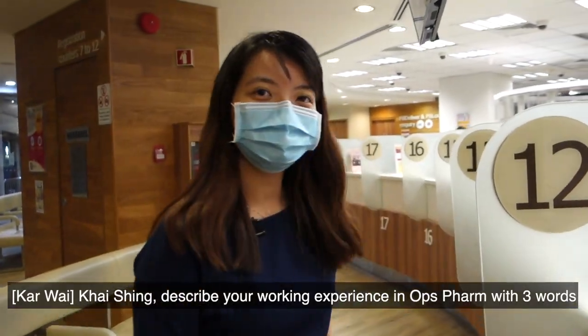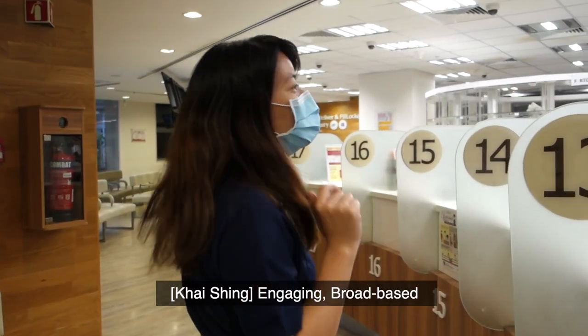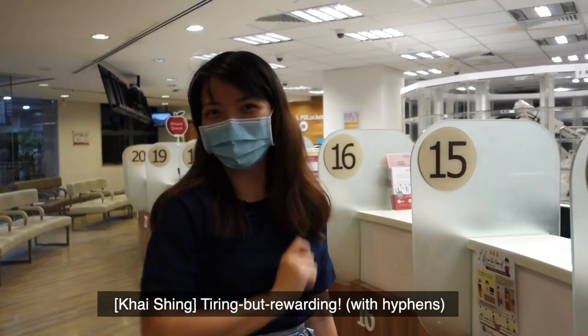Kaishin, describe your working experience in Ops Pharmacy with three words! Engaging, broad-based, tiring but rewarding — with hyphens!